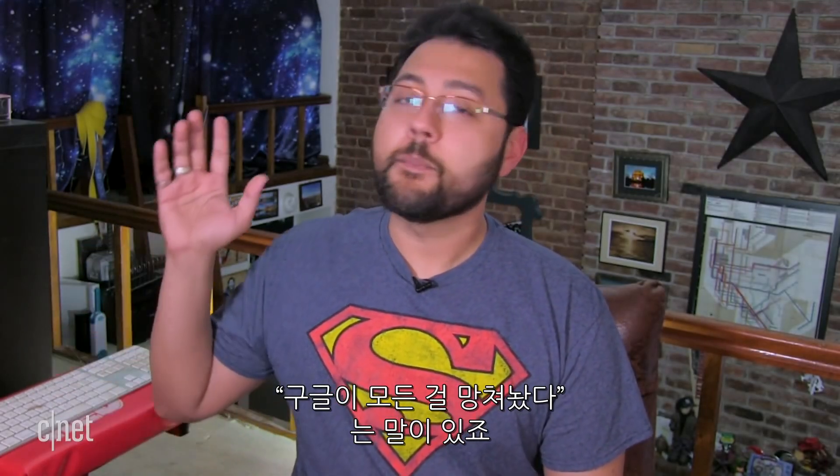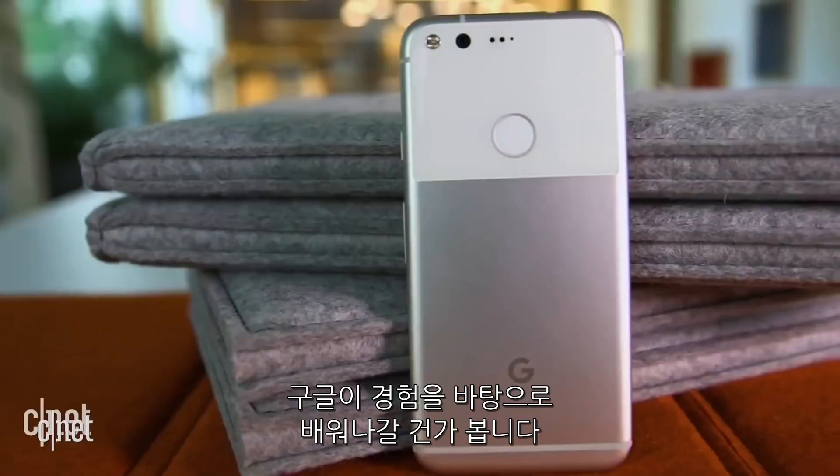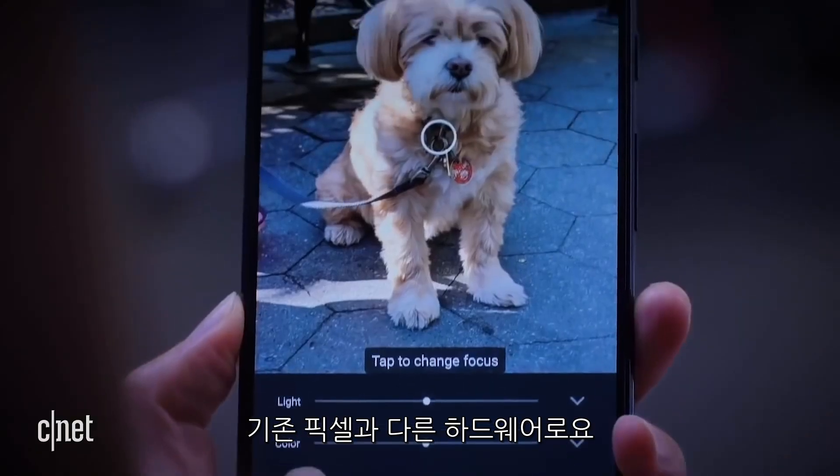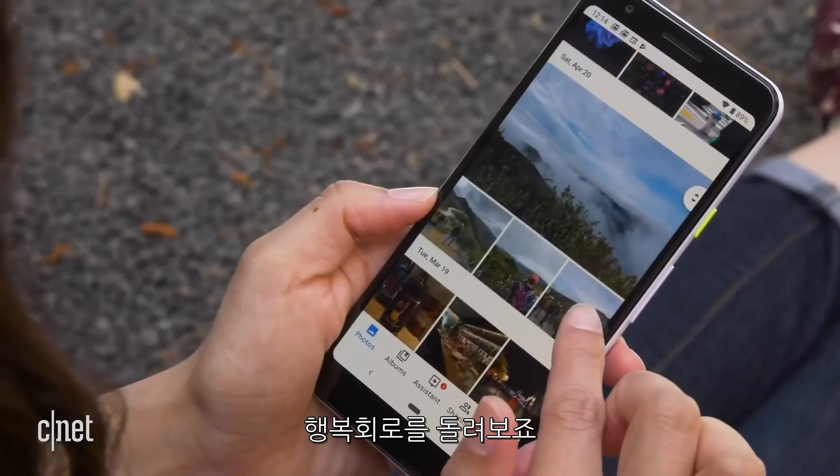Now this is usually the part of the show where I say Google is going to mess this up huge — but not today. I think they're going to do it. I think Google will have learned from all of its past experiences with the Pixel and other hardware. Let's stay positive here.